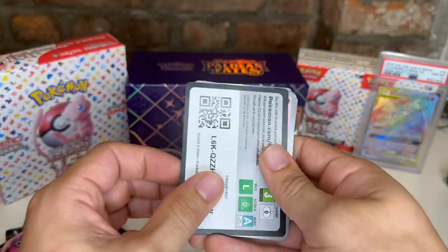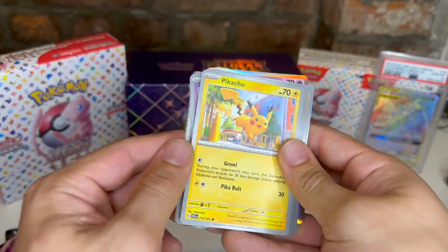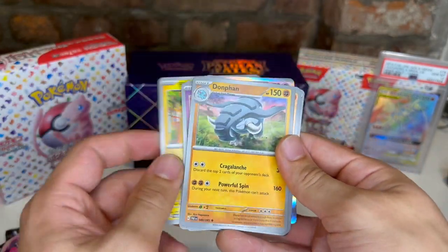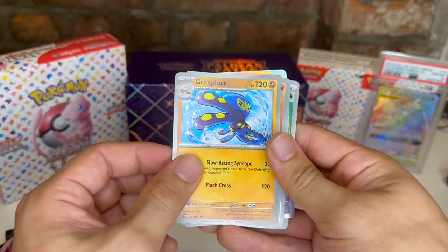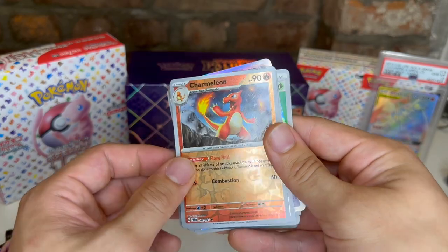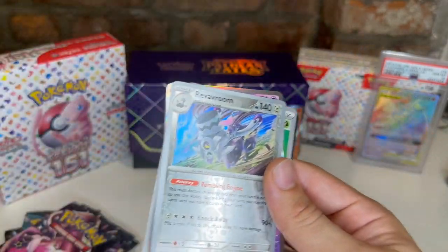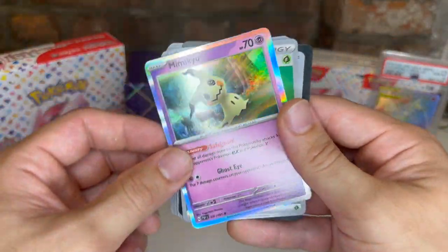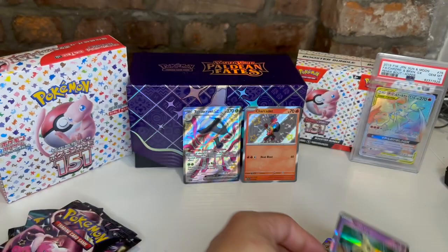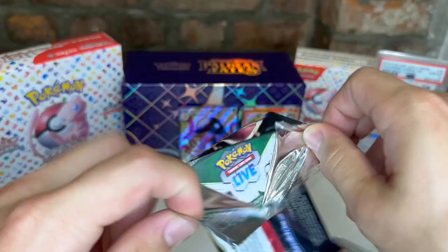Energy, code card, Tadedin, Noibat, Kimiko, Pikachu — very cute. Donfan, Mimosa's Backpack, Graplocket, Charmeleon reverse. Reverroom reverse and Mimikyu holo — very fitting seeing this was a Mimikyu box. Let's keep it going.